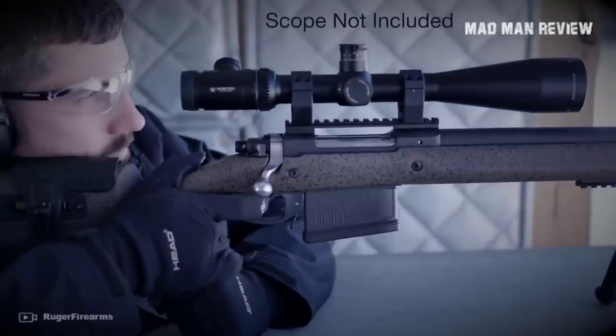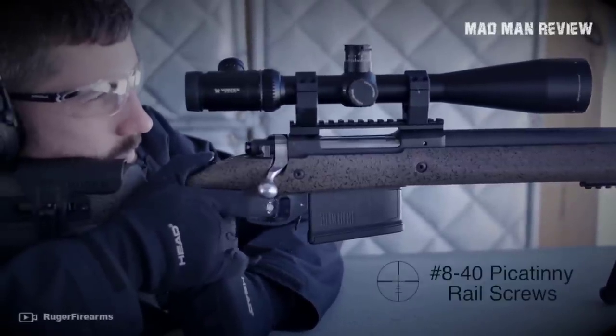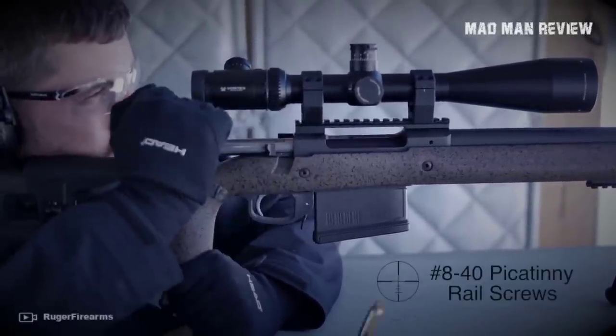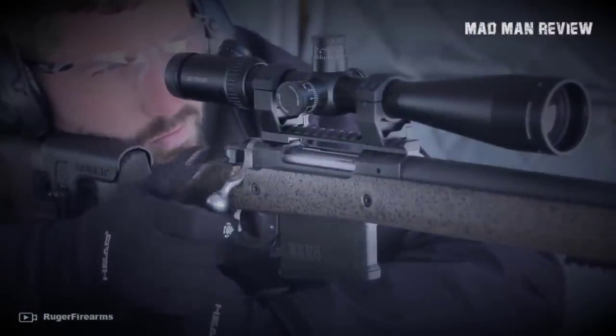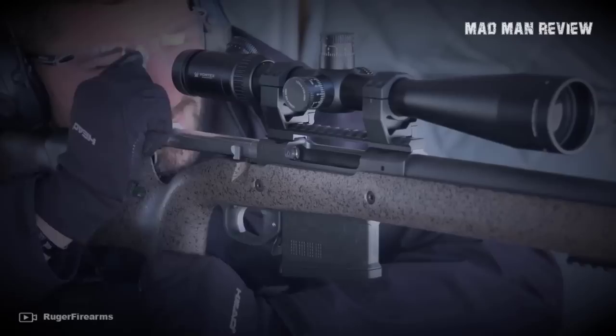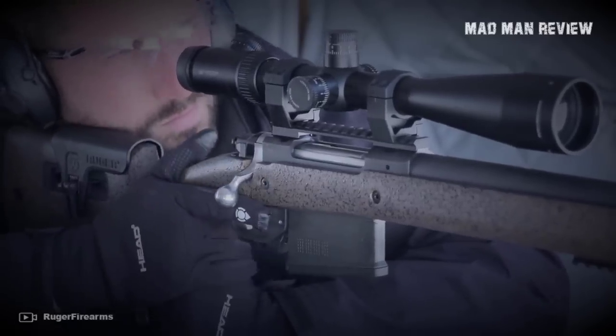When it comes to the action, you get Ruger's Mauser-style controlled feed, and they slapped a 26-inch heavy contour barrel on the action, then chopped it off with their hybrid muzzle brake. You also get a 20 MOA Picatinny rail with some extra elevation capabilities.